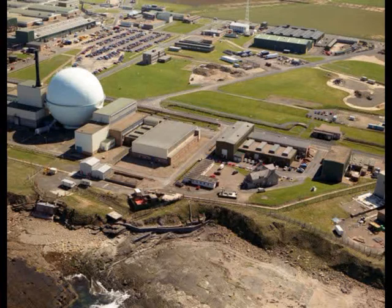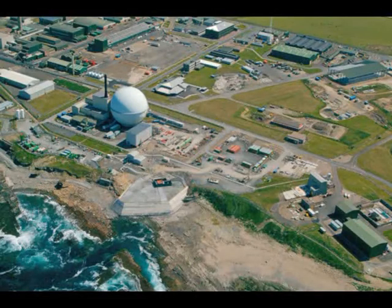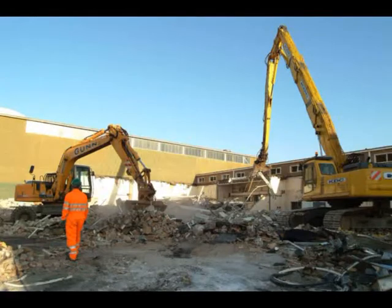This was how the area looked in the 1990s when nuclear research came to an end. Today most of these redundant buildings have been stripped out and knocked down. They've been cleared to make way for new plant that needs to be built in this area.